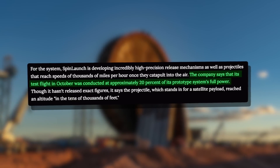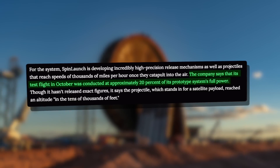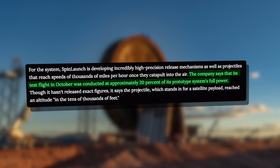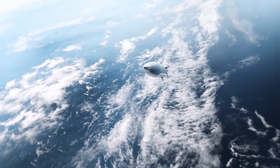Yaney also disclosed that SpinLaunch's first suborbital flight only utilized about 20 percent of the accelerator's full power capacity for the launch, and reached a test altitude in the tens of thousands of feet. The first test flight vehicle didn't have a rocket engine on board.